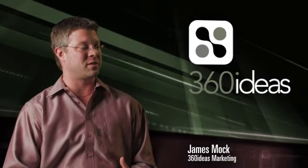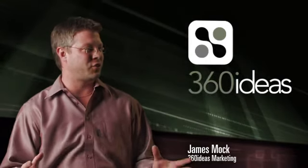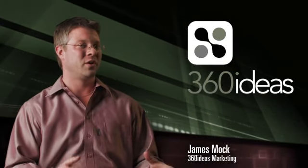One thing that isn't really getting out there, especially in a small and medium-sized business climate, is that digital signage isn't just for outdoors — not just for highways. This is for your point of sale. This is for your showroom.